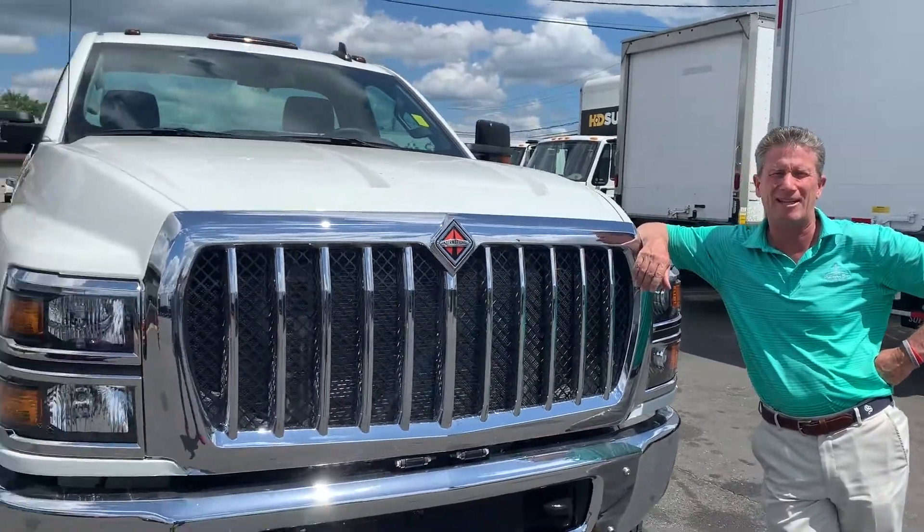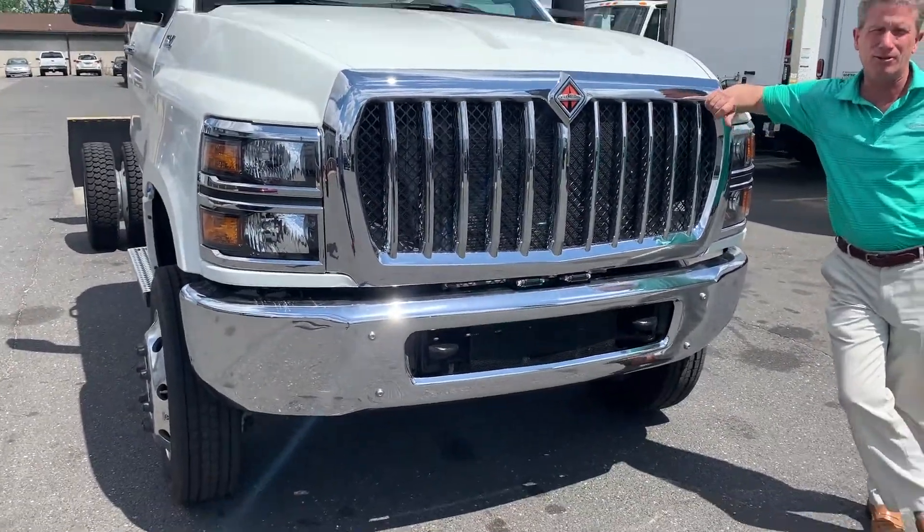Welcome back guys, it's Truck Trends Tip of the Week. Eric from Nutmeg Truck Center up in Hartford, Connecticut. New inventory — we're looking at the new International CB195 GVW: 350 horsepower, 700 pounds of torque, 6.6 liters. For more information on this thing, give me a call. Eric at Nutmeg Truck Center for your Truck Trends Tip of the Week. Thank you very much.